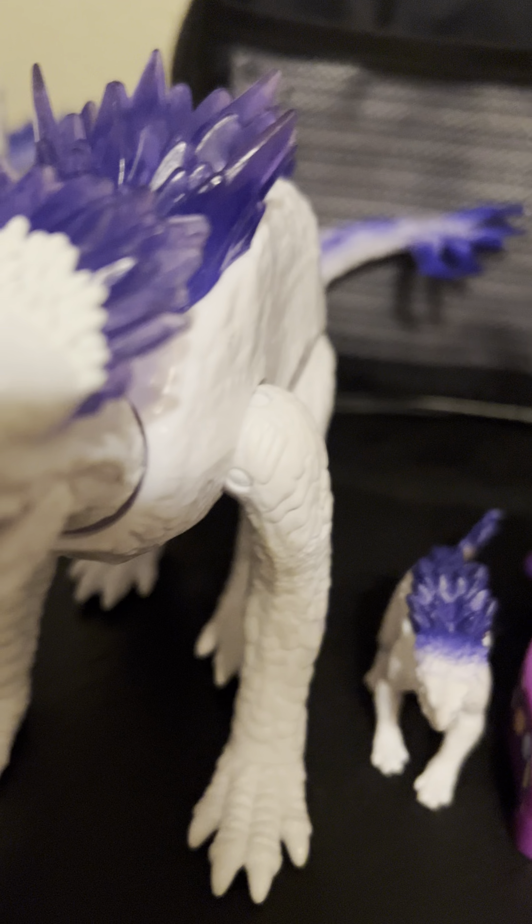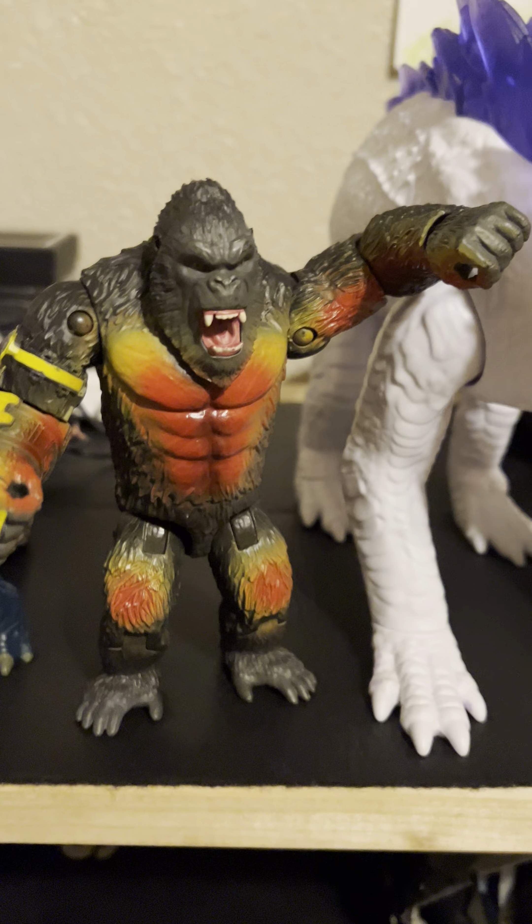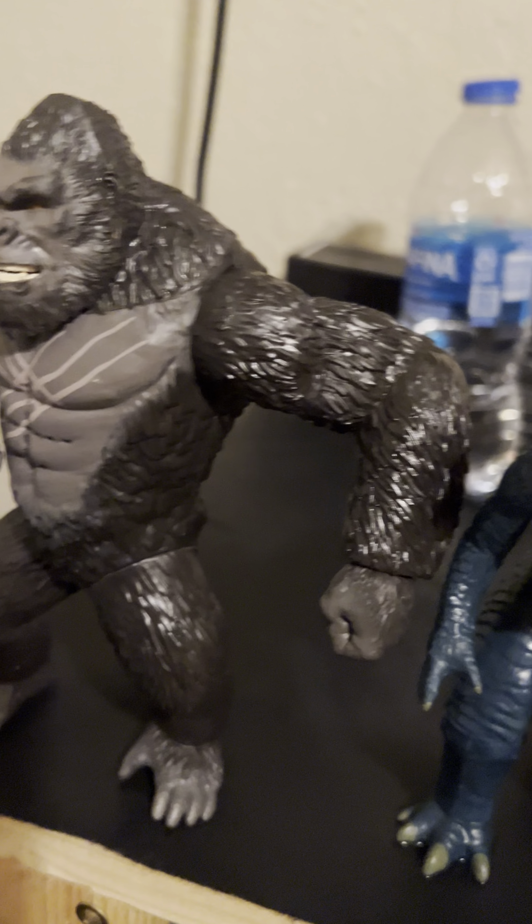This is a miniature Shimo, this is 6-inch Shimo, this is 11-inch Shimo — well, actually 13-inch Shimo. And this is Kong, King Kong, Godzilla, Battle Royale, King Kong.